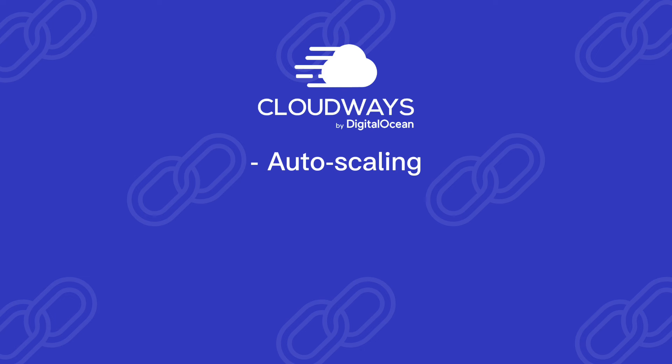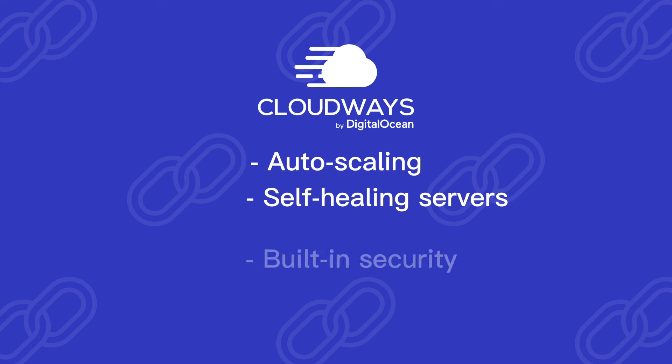Autoscaling: Autonomous automatically scales your server resources up or down based on traffic, ensuring your website can handle any surge in visitors. Self-healing servers: Autonomous can detect and fix server issues automatically, minimizing downtime. Built-in security: Autonomous includes advanced security features to protect your website from cyber attacks. And easy management: with a user-friendly interface, Autonomous makes managing your website a breeze.